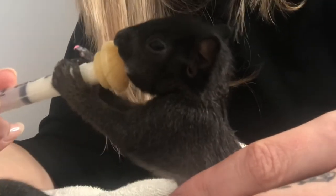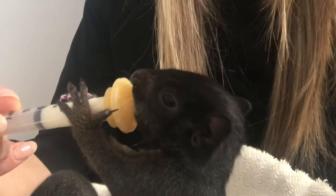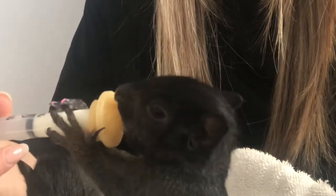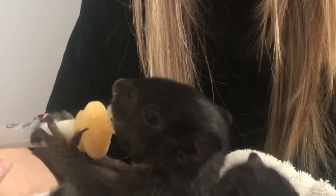I'm now feeding them 5.4 cc's. I think with their age they might be a little smaller than normal, but I'm not really worried about it because they are doing well.